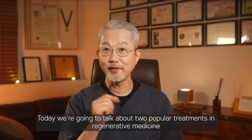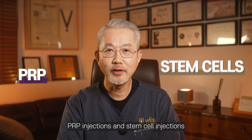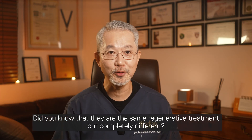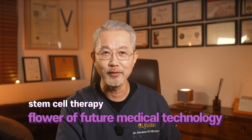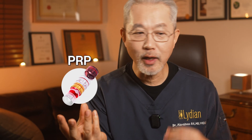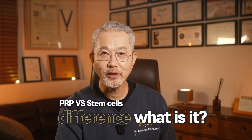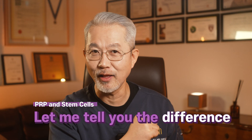Greetings to all. Today I'm going to discuss two widely recognized treatments in regenerative medicine: PRP injections and stem cell injections. Did you know these regenerative therapies are quite different? Stem cell treatment is hailed as a cutting-edge medical technology of the future. So what are the differences between PRP injections and stem cell injections, and why is stem cell therapy considered more effective? Today I will clarify these distinctions for you.